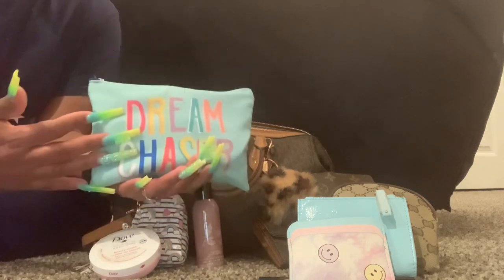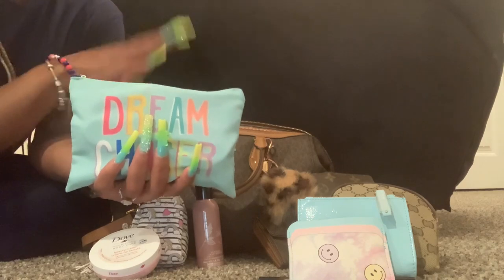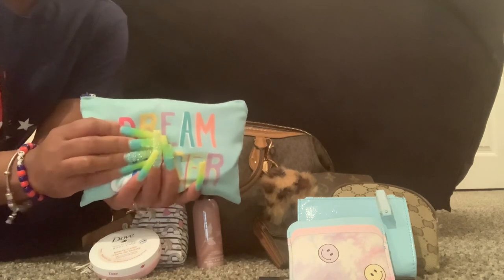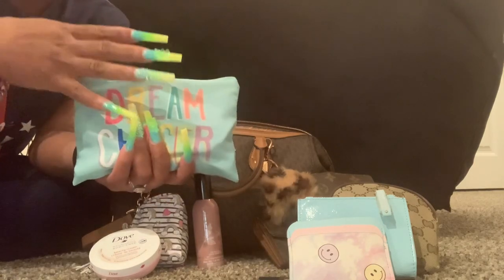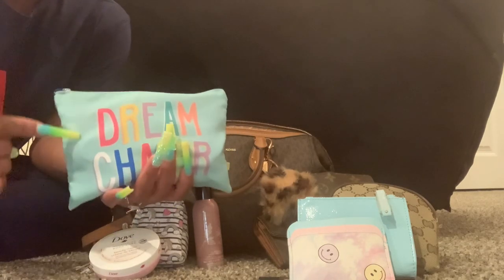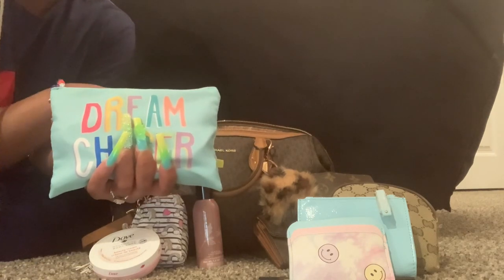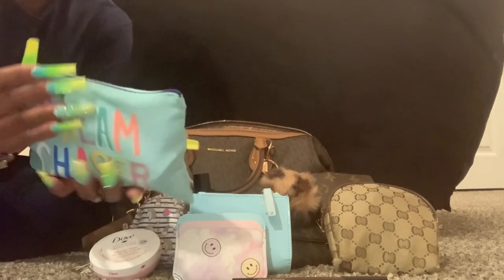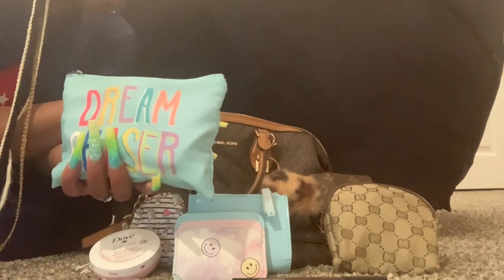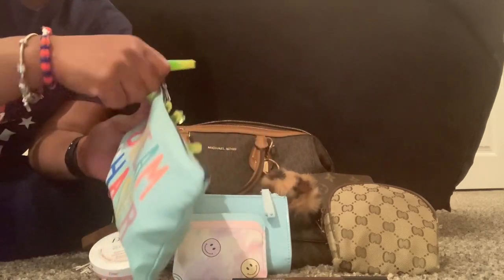I have this pouch right here. It's a dark bag but I was feeling this color — maybe to go with my nails or whatever. I tried to incorporate as much of this little blue as I could, but because the bag is still that brown, I did want to add those pieces too. So that's what I did. This is my catch-all pouch.